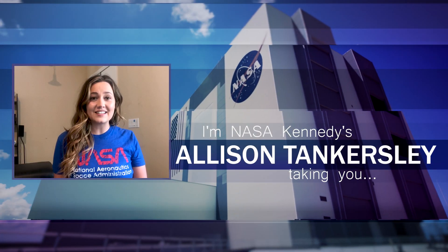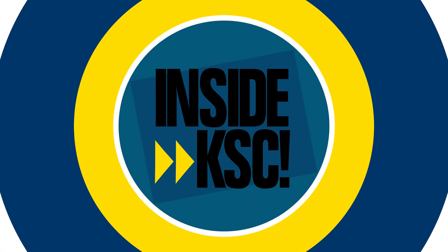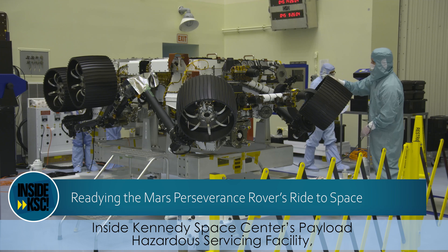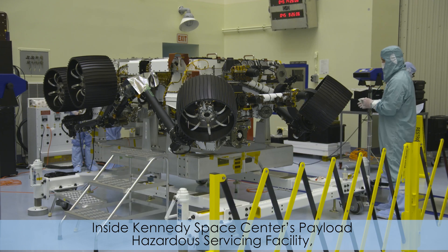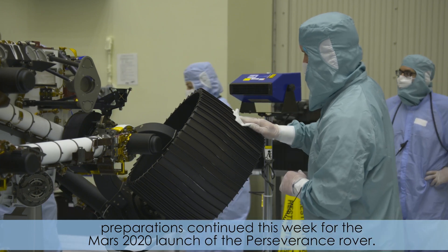I'm NASA Kennedy's Allison Tankersley, and I'm outside KSC taking you inside KSC. Inside Kennedy Space Center's payload hazardous servicing facility, preparations continued this week for the Mars 2020 launch of the Perseverance rover.